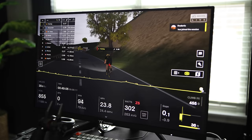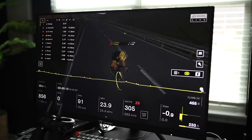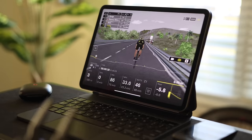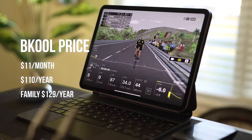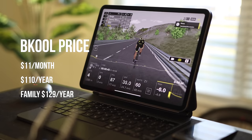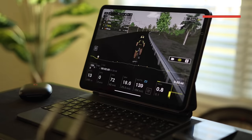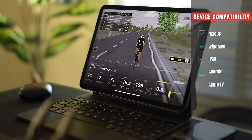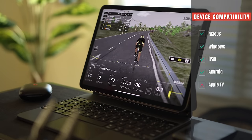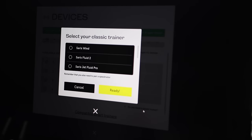Some events can have a decent amount of riders, but most likely you'll be riding with only a handful of others. Be Cool Cycling also offers the ability to create your own routes. Be Cool costs $11 per month, with an annual subscription for $110 per year, and a family membership for $129 per year. Be Cool is available for macOS, Windows, iOS, and Android, and is compatible with smart trainers as well as classic dumb trainers with a speed sensor.